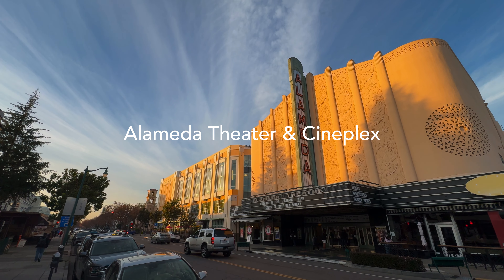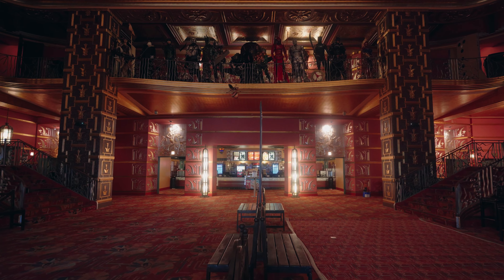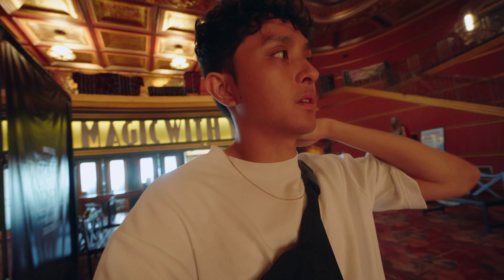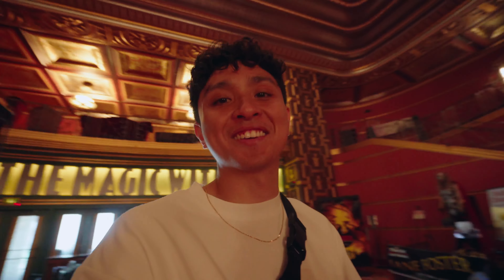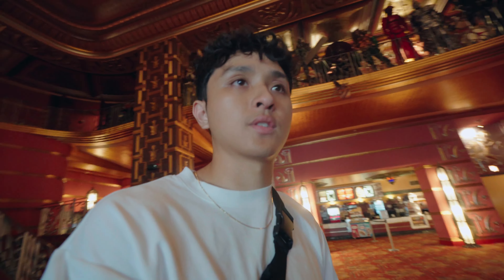For day two we are here at the Alameda Theater and Cineplex in downtown Alameda. This theater, from what I was told, is really old — I think it was made in like the 1930s. It was closed for a while and then they renovated everything to what it is now, and it's been open for I think a little over ten years. I got to wrangle up a bunch of extras — a lot of them are my friends — so it's pretty interesting seeing people from high school and college all here.